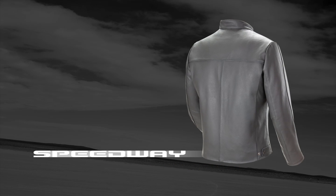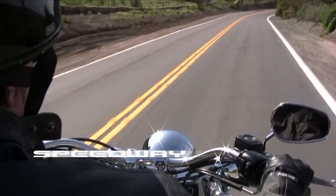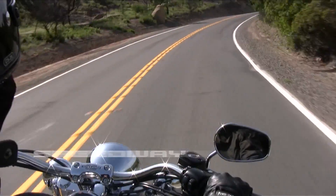While subtle laser etched logos and ample reflective striping provide the finishing touch. The Speedway — a roadworthy classic for those who ride.